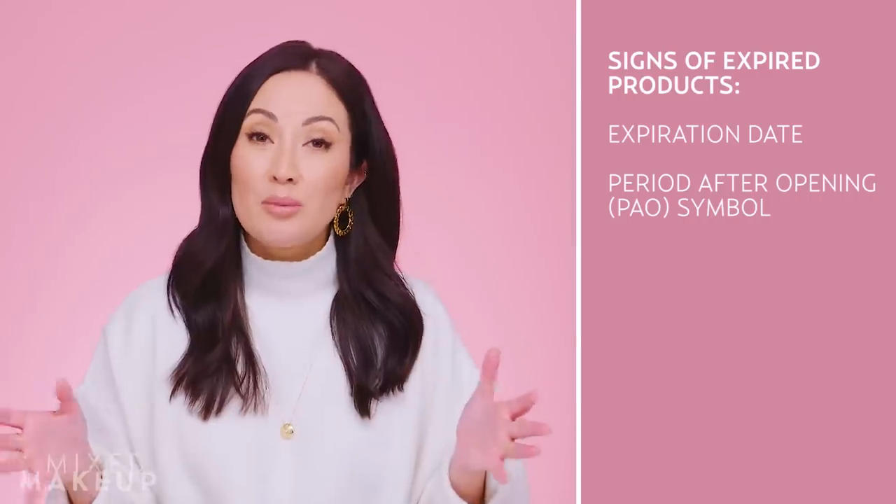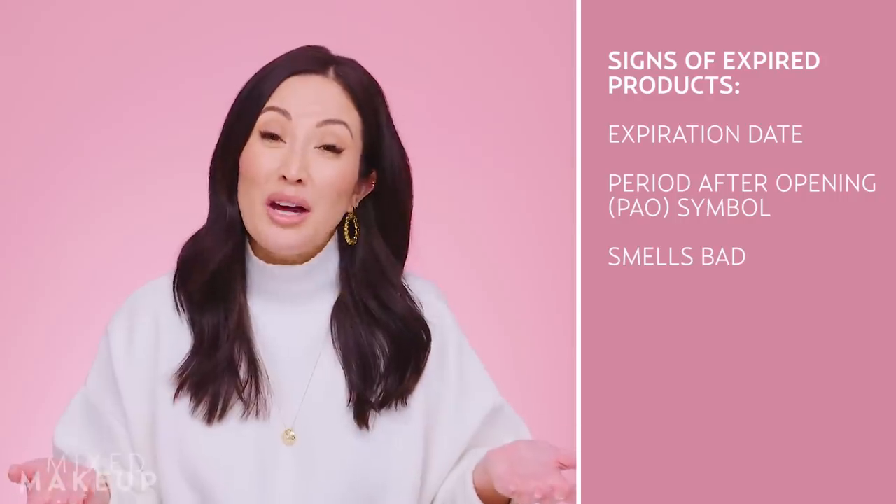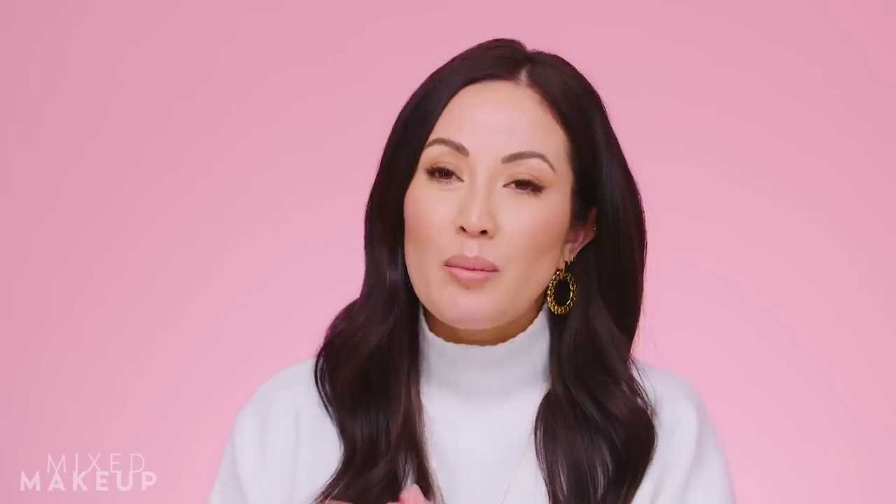If you did toss the packaging and don't remember when you opened it, there are ways to identify expired products. The most obvious is if it smells bad — do not put that on your skin, face, or body. Just make sure it smells bad relative to how it originally smelled. Vitamin C products can smell like smelly feet from the start, so that alone doesn't mean it's rancid. But if it smells truly expired, you know what I'm talking about — get rid of it.